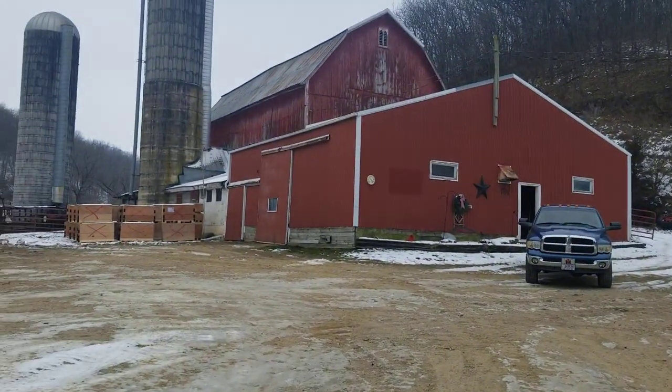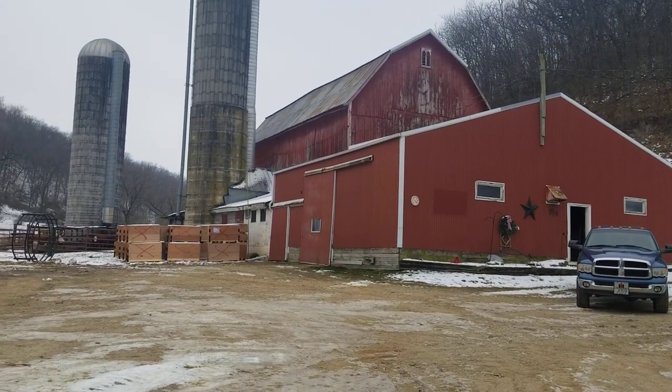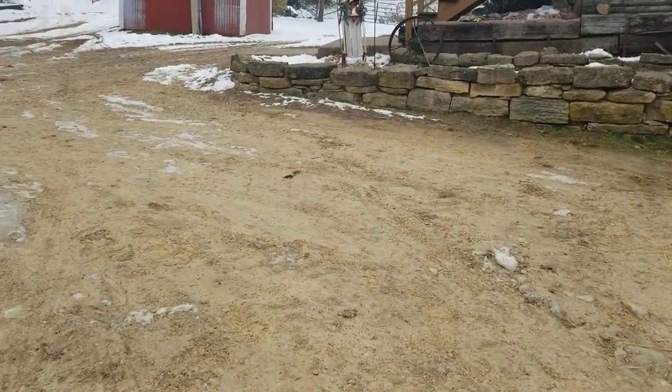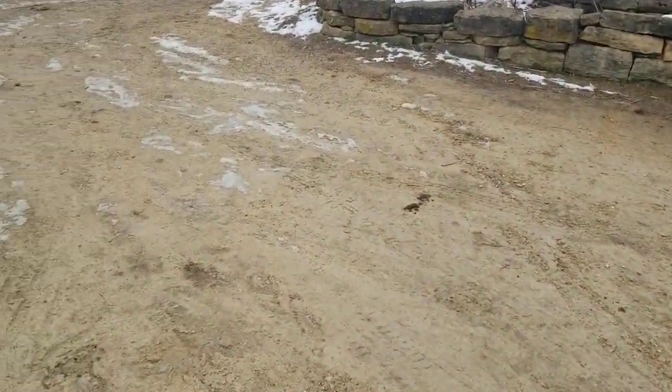So I thought I'd give you a quick tour of the barn, calf barn. I don't know if you guys have seen pictures of it. But yeah, there it is there. It doesn't look like much inside anymore, but I'll just kind of give you a little rundown of it.